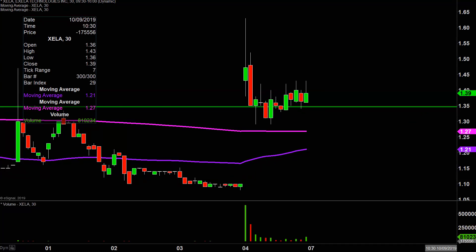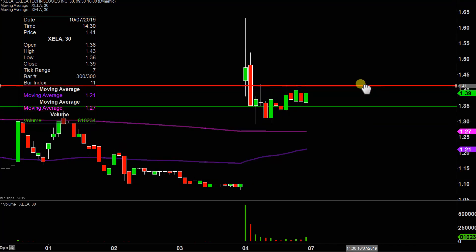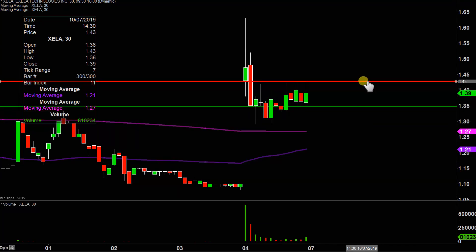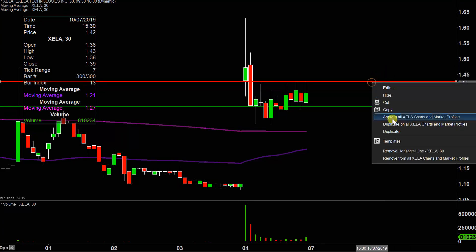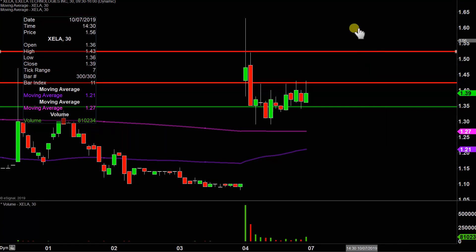What about levels of resistance going into next week? The initial level of resistance is going to be right up here at about $1.43. You can see throughout the course of the late morning and then afternoon, the price got up around this level on about four different situations and could never quite get back up above it. So that's going to be that near term level. But if the price can eventually push up through that area, then the next key overall level will be right up there around $1.52.